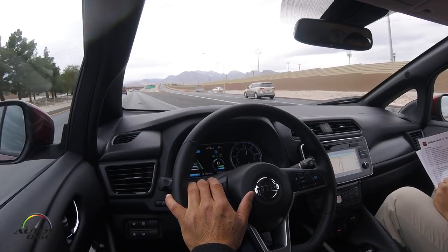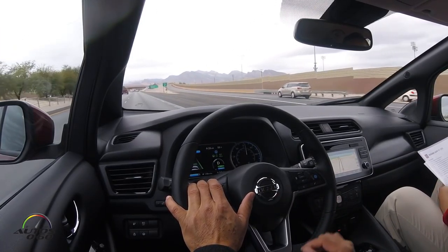Inside you'll find all the amenities, all the technology you've come to expect from Nissan. So 150 miles of range — depending on the charging station, the charge time can be from a few hours to eight hours for a full charge.